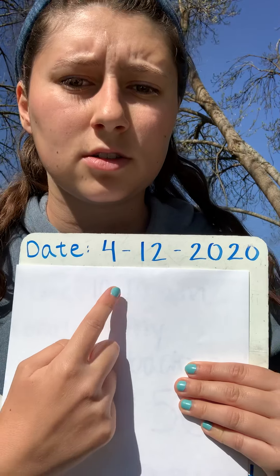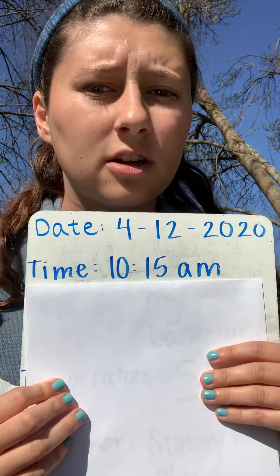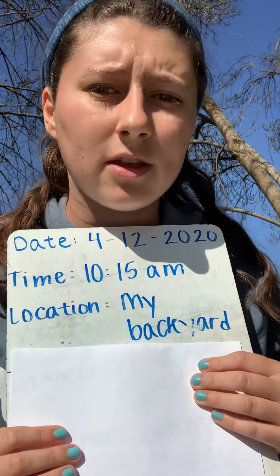First for your nature journals, you're going to write the date. For me, the date is April 12th, 2020. Your date might be a little different because I'm doing this on a Sunday. Then you're going to write the time — for me that's 10:15 a.m. Your time might also be a little different depending on when you are doing your nature journal. Then the location, which is where you're doing your nature journaling. I put my backyard because that's where I chose to do my sit spot.